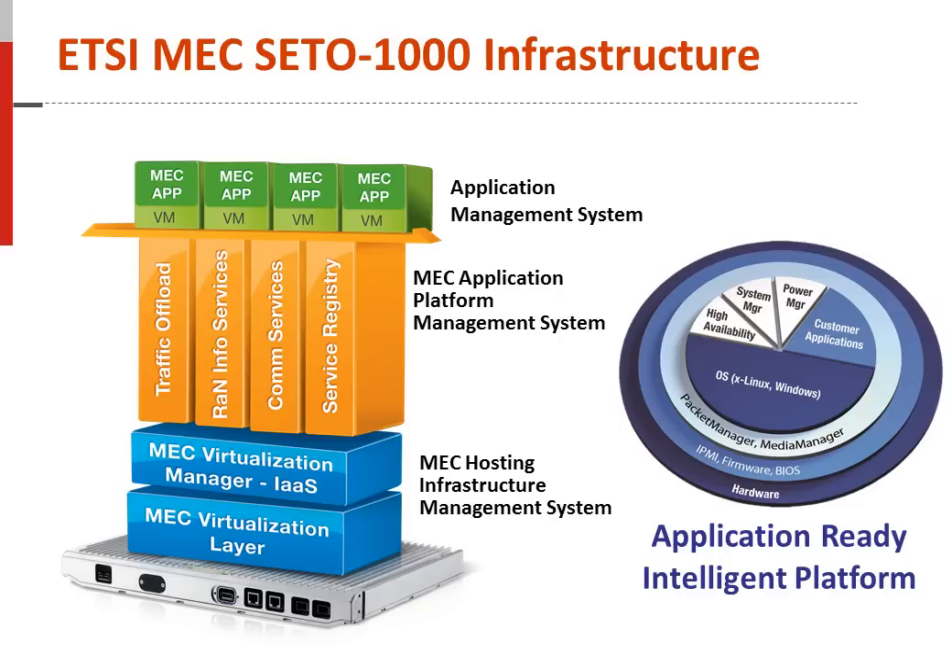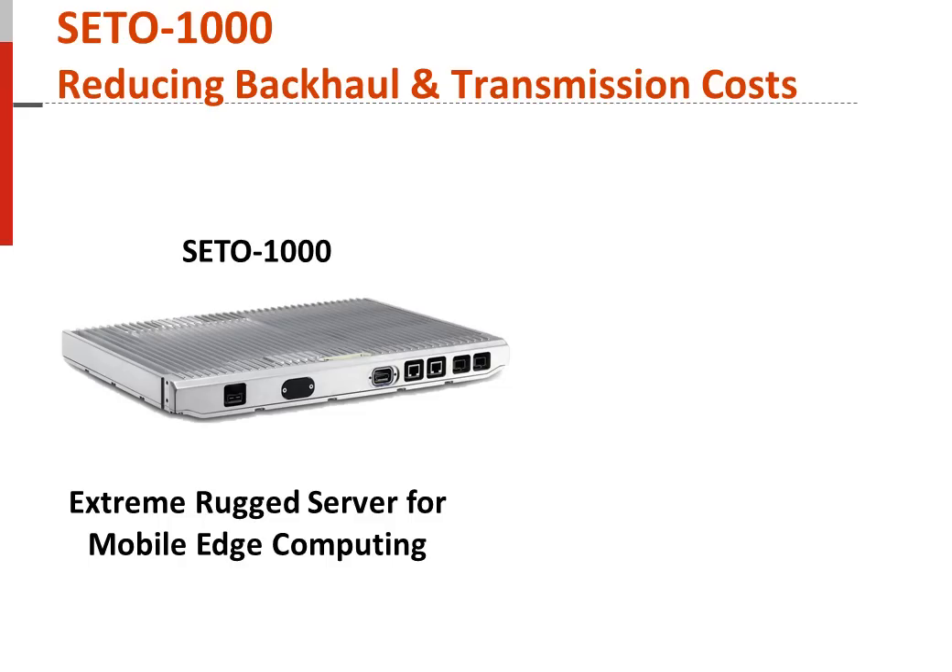ARIPs enable customers to focus primarily on their application instead of the IoT platform building blocks required for cloud computing. There are a wide range of SETO-1000 MEC application possibilities. One of the most key use cases for this architecture is reducing backhaul and transmission costs by optimizing the network with a SETO-1000 MEC system.